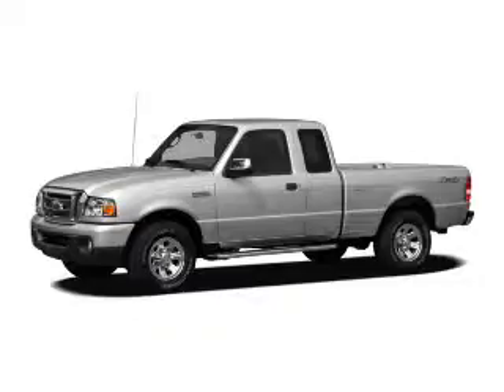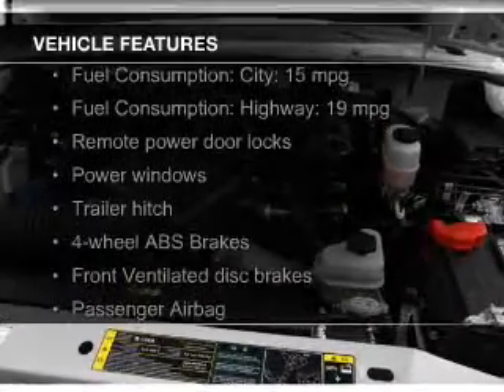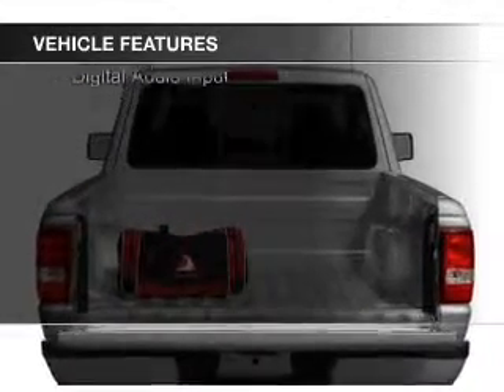The features include Sirius XM satellite radio, digital audio input, an auxiliary input, trailer hitch, and aluminum rims.